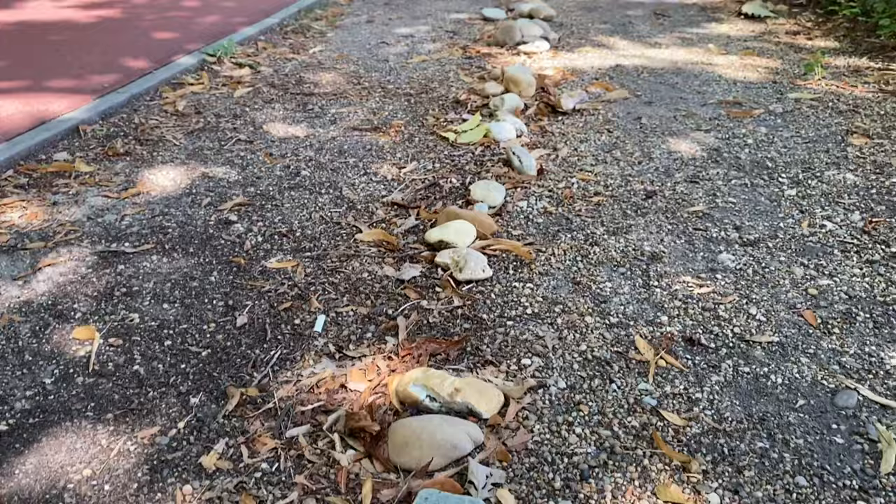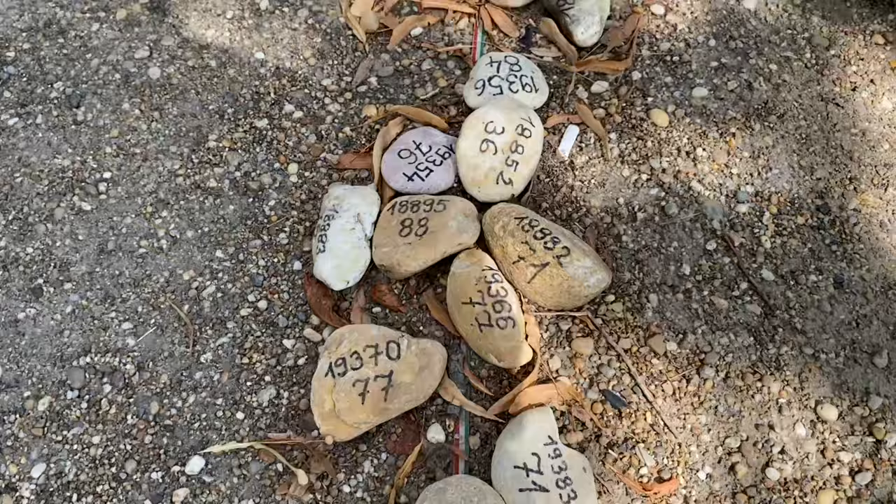When the rocks were laid out, 20,000 people had died of COVID-19. Each rock had their patient number and age of death.